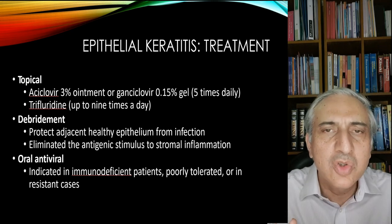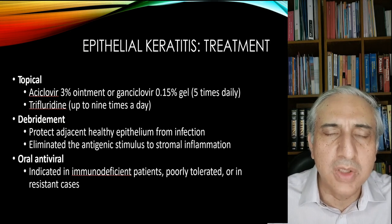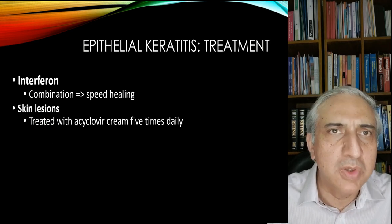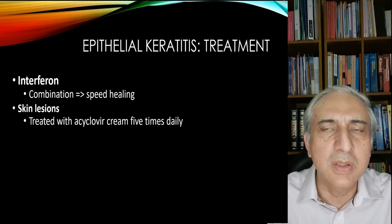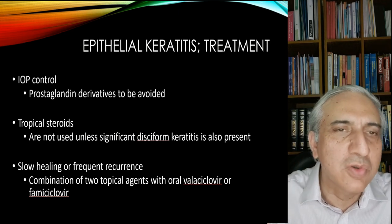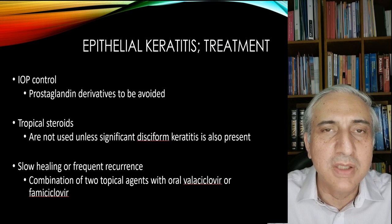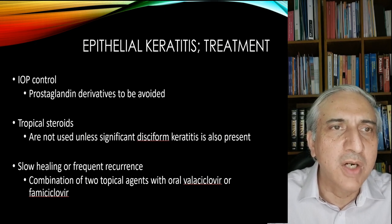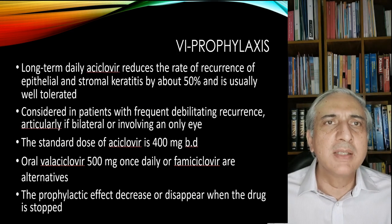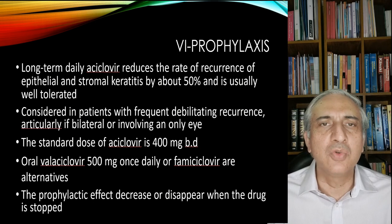Debridement can protect healthy epithelium and eliminate the antigenic stimulus. Oral antiviral — I tend to use it more nowadays, but it is usually indicated in recurrent cases or immunosuppressed and immunodeficient cases. Interferon combination produces speed of healing. Skin lesions are treated with acyclovir cream. If you're using prostaglandin analogs for glaucoma, you need to stop those — our study has shown that latanoprost tends to aggravate or cause recurrent herpetic keratitis. Topical steroids obviously reactivate herpetic keratitis. For slow healing or frequent recurrence, topical agents are combined with oral acyclovir or famciclovir. For prophylaxis, long-term daily acyclovir reduces recurrence of epithelial and stromal keratitis by about 50% and is usually well tolerated.